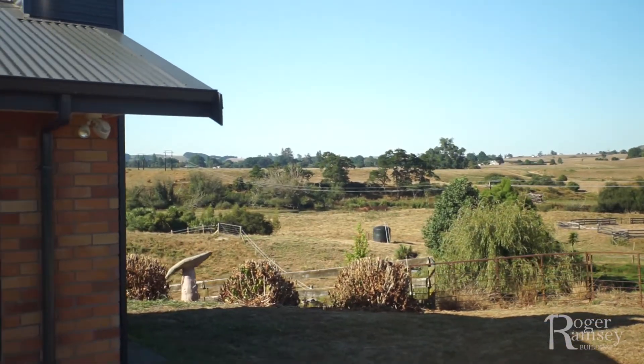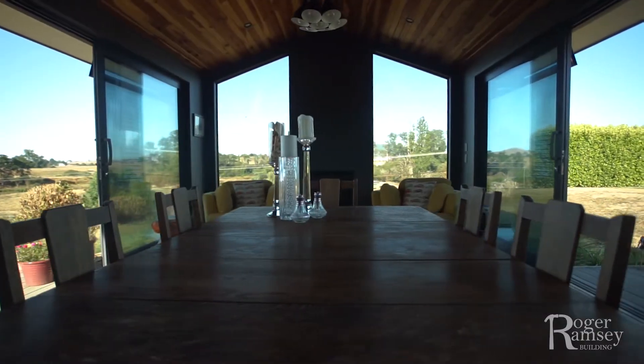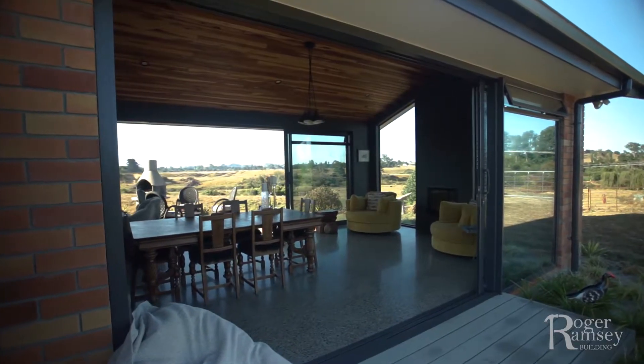Well, it started off quite simple — we wanted a covered deck. But because the weather here is not very conducive to using it all the time, we kind of wanted a bigger entertaining space, so we decided to put the covered deck on.